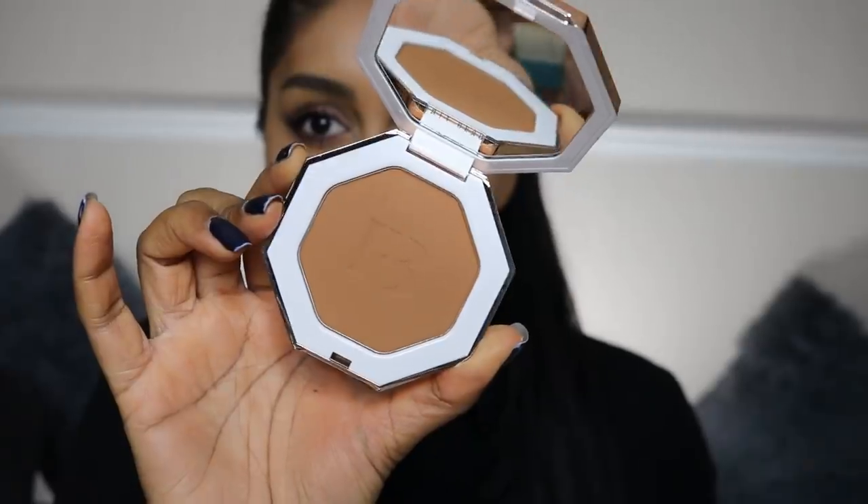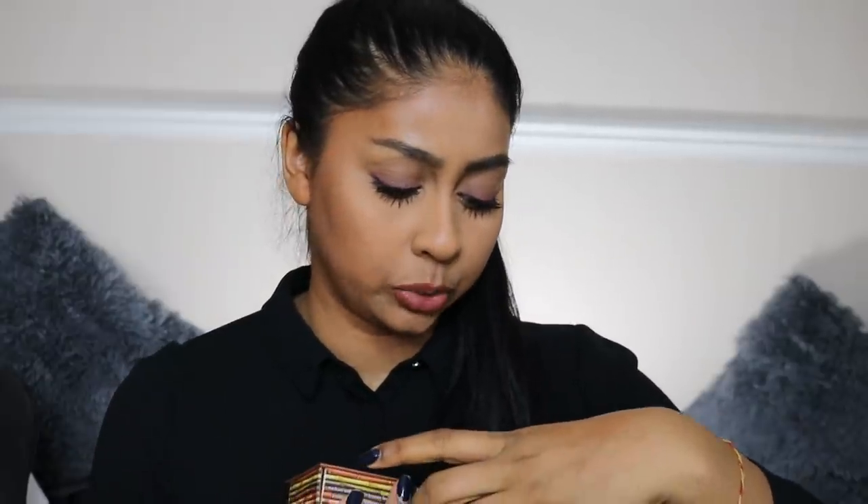Now let's go on to the Fenty one. I love the packaging — it doesn't feel heavy, it feels a bit plasticky, but for the price I really don't mind, it's very pretty. In Fenty you get 6.23 grams, and in the Benefit one you get 8 grams, so you get more product in the Benefit one. Let's try this shall we.